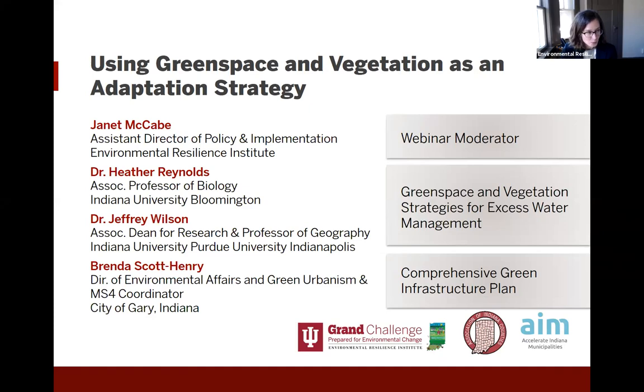Dr. Heather Reynolds is an Associate Professor in the Biology Department at Indiana University. She's the co-leader of the Urban Green Infrastructure Working Group at the Environmental Resilience Institute. She'll be our first presenter today. Along with her team, Heather investigates the socioeconomics, policy and ecology of designing urban green spaces for human health, food and energy systems.